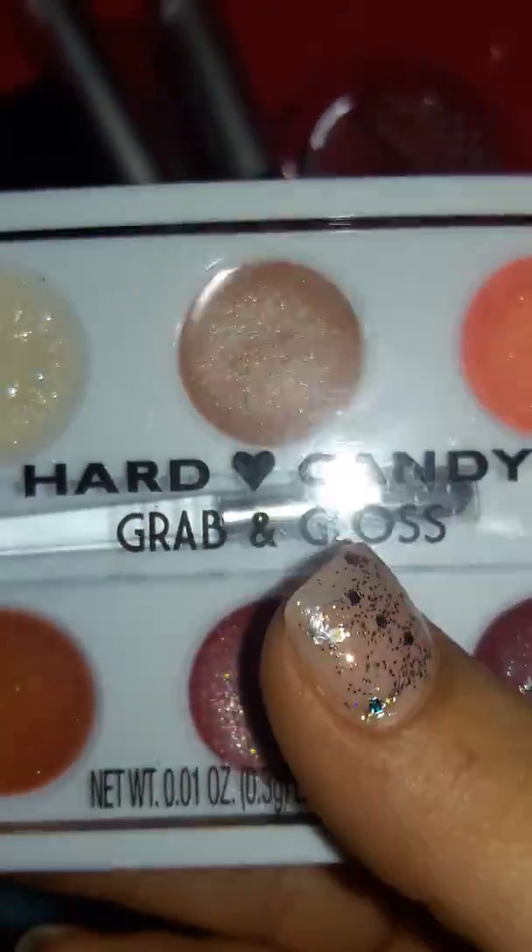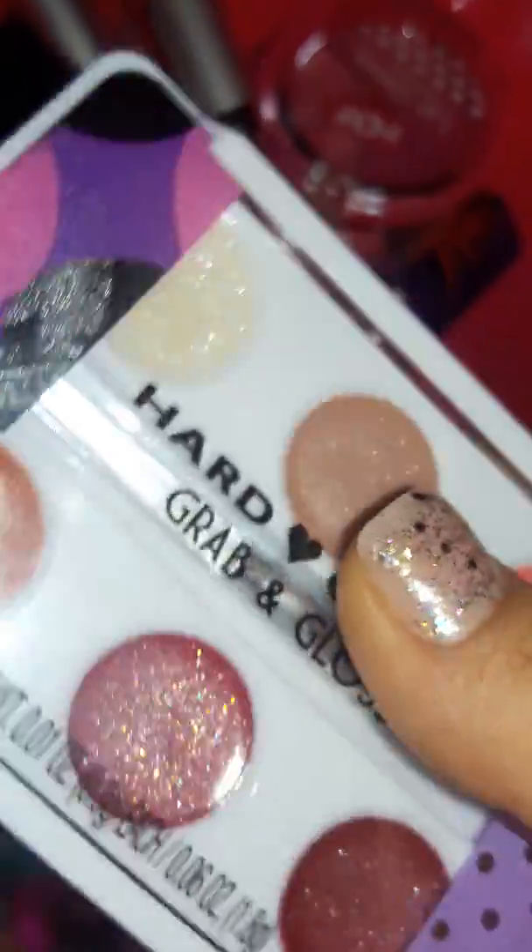This Hard Candy one is so cool because there's a little brush in it — you can roll it back and forth. If you have a purse and you want lip gloss, there's a little brush and everything — you could just put this in your purse. That's why I like it.